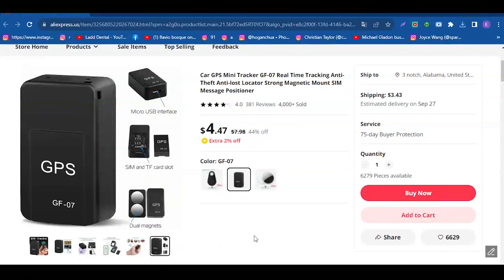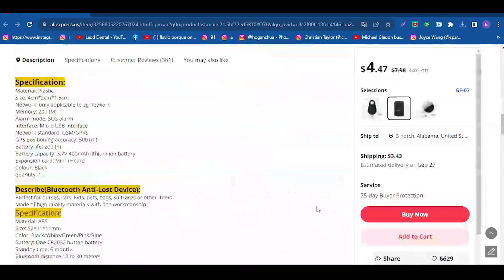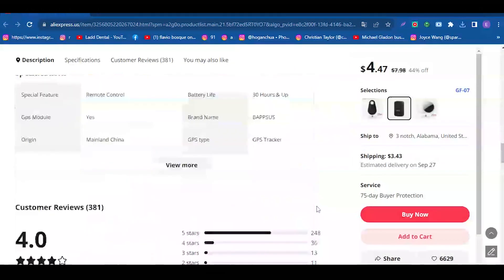Discover the Car GPS Mini Tracker GF07 on AliExpress, a jewel of technology, for an incredible cost ranging from $1.30 to $4.47.